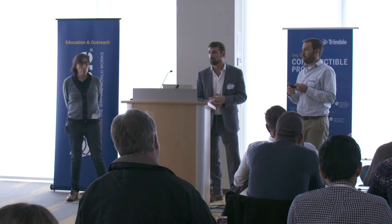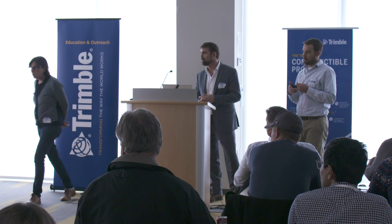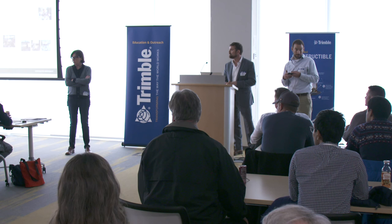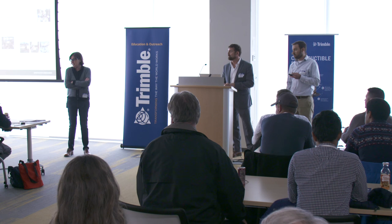Question about whether Trimble operates in Europe. Trimble has many offices across the world and quite a few in Europe. There is one person out of the Helsinki office who is on the education team and does outreach in Europe. It depends on what you're interested in and the ways you want to engage, but Trimble has offices in Europe and people all over the place.